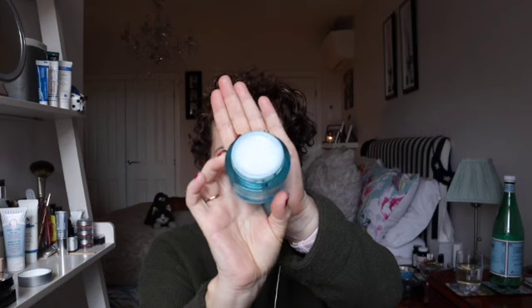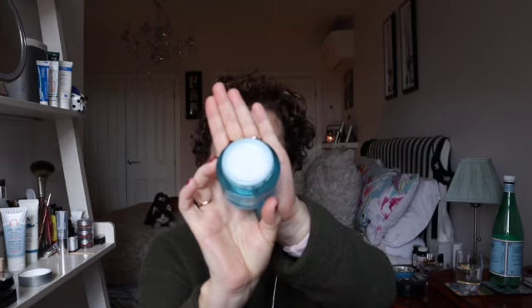It has hyaluronic acid and an ingredient I'm struggling to pronounce — botanical trehalose. Hyaluronic acid on its own doesn't seem to do much for my skin, but when it's with other live ingredients I like it. Hydro Boost is that new breed of moisturizers with a gel-like consistency, which makes for very easy application and usually sits very well on the skin.